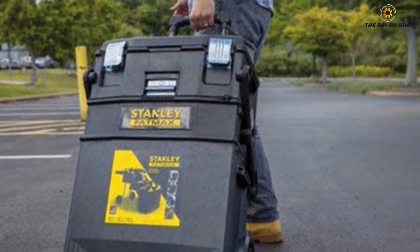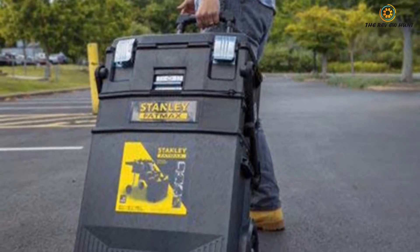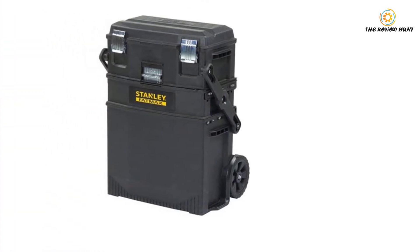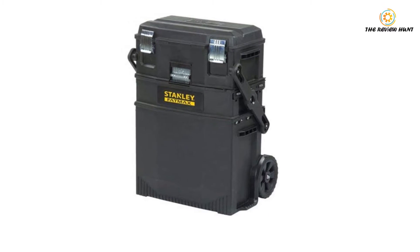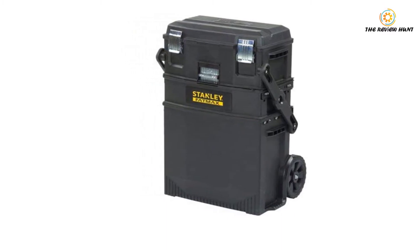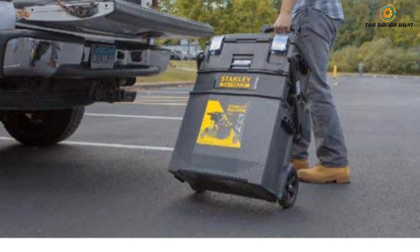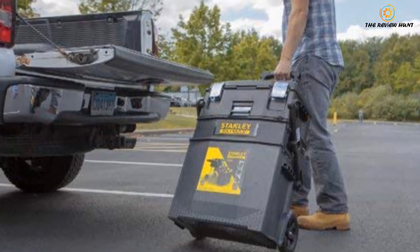The workstation aspect is perfect — you can use this FatMax as a portable work table. The top lid features a special V-groove that helps secure pipe, lumber, and other materials, providing a better solution for measuring and cutting. Its convenient quality allows you to make quick fixes, whether you are out in the field or not.